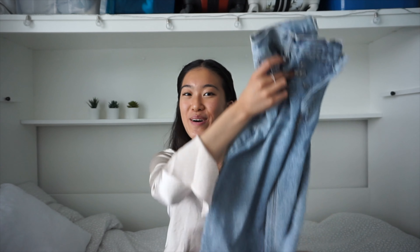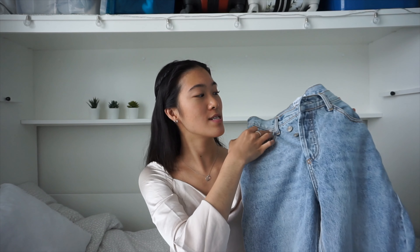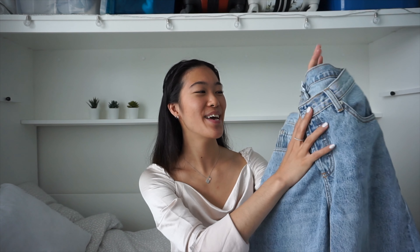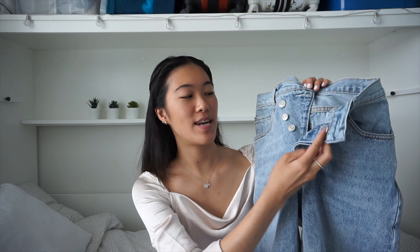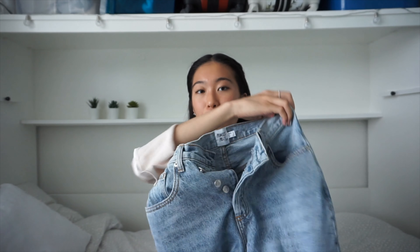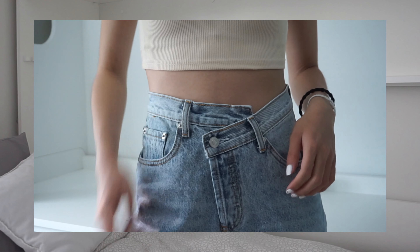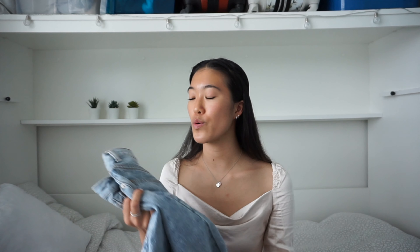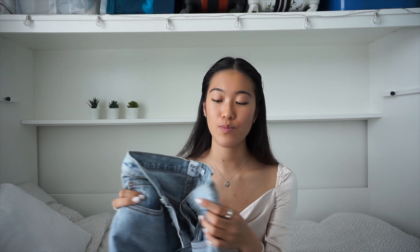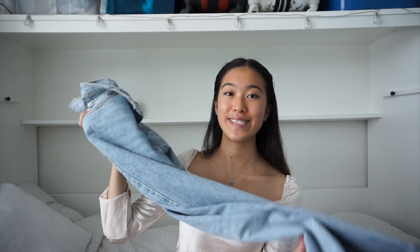The next item is these jeans with an asymmetrical look — you'll see it much better when I try them on, but there's an asymmetrical waistband with buttons all the way up and belt loops at the waist. The fit is a relaxed straight-leg cut, which is different from what I usually wear since I typically go for skinny jeans. I thought this was a really cool piece to add to my wardrobe, especially for fall — it'll look great with all the cropped tops I showed you since these are also high-waisted.